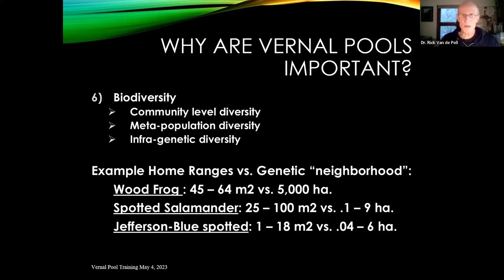Notice the size of some of these genetic neighborhoods. A wood frog has a home range of over 5,000 hectares — that's how far it will disperse out of a vernal pool once it's grown into a juvenile and then an adult. These huge home ranges are another aspect that makes these species really important.